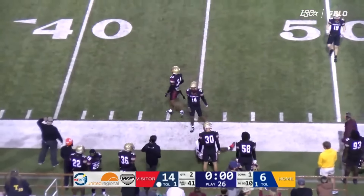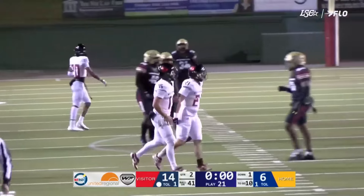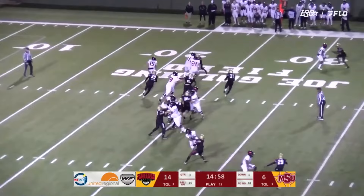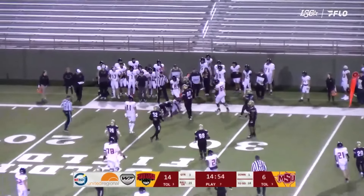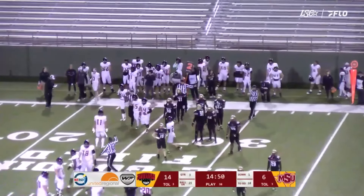The kick is wide and short — no good. Duncan back to pass and he is swarmed under. He has not had any time to throw tonight. The Wolves are just overwhelming Midwestern State at the line of scrimmage.